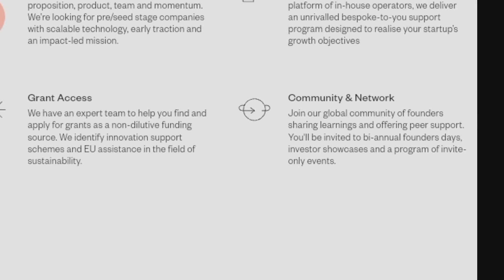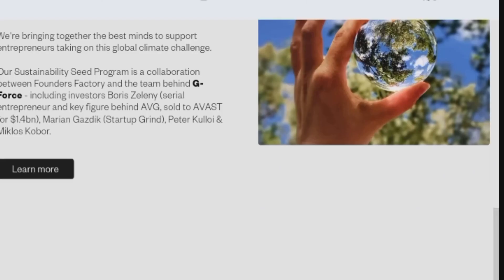This grant is for exceptional founders, aspiring entrepreneurs, and professionals with a keen eye for local problems.